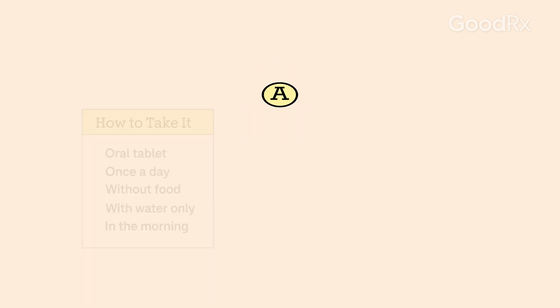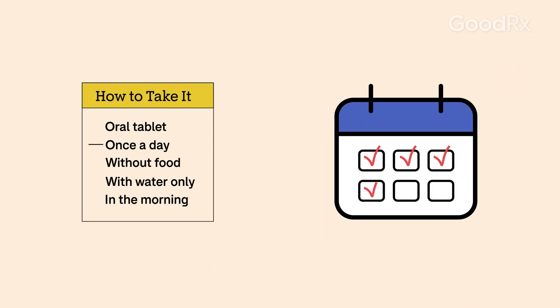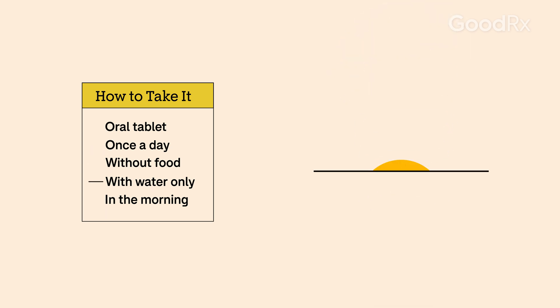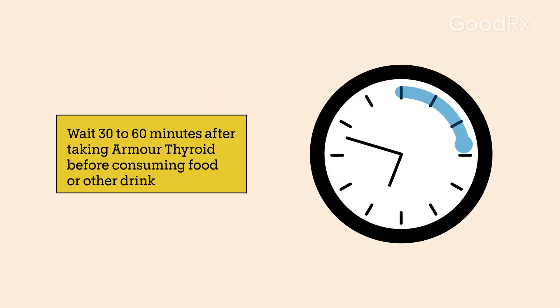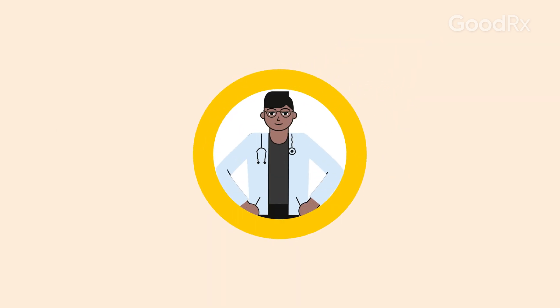Armour Thyroid is a tablet that you take by mouth once a day. It works best when taken on an empty stomach with water only, usually first thing in the morning. Wait 30 minutes to an hour before eating food or drinking other beverages. You can talk with your prescriber about their recommendations.